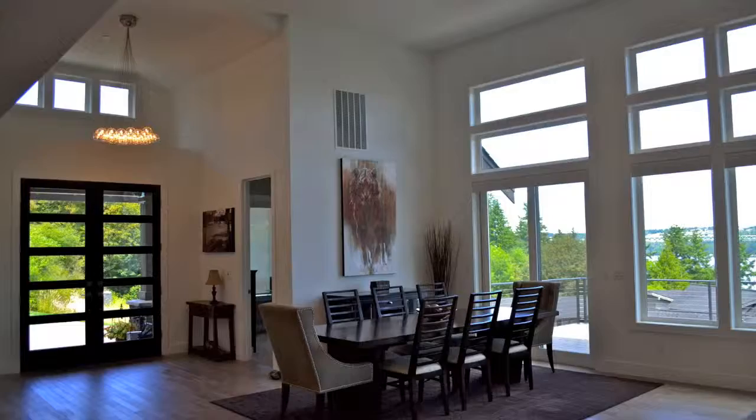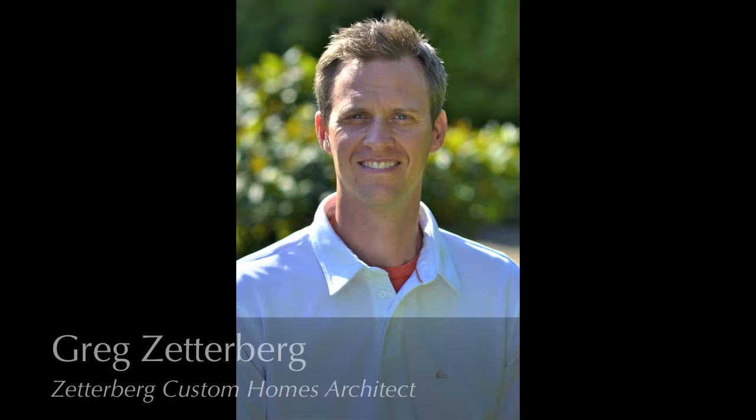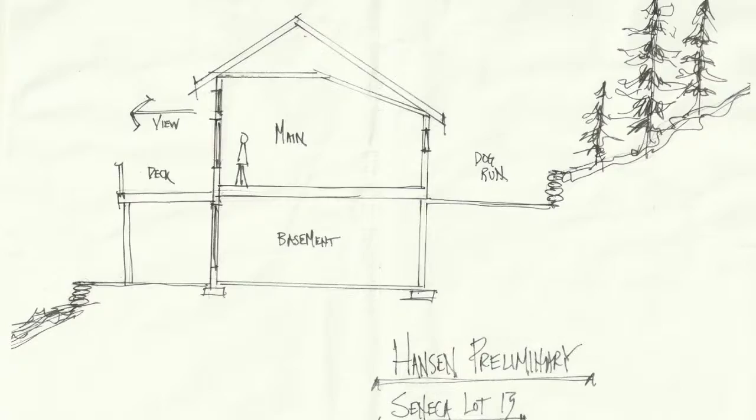When you have ideas, they just make it happen. They don't question what you want to do — they just make it work. We actually met Greg and sat down at a café, and he gave us some pencil drawings of what he thought the house would be.